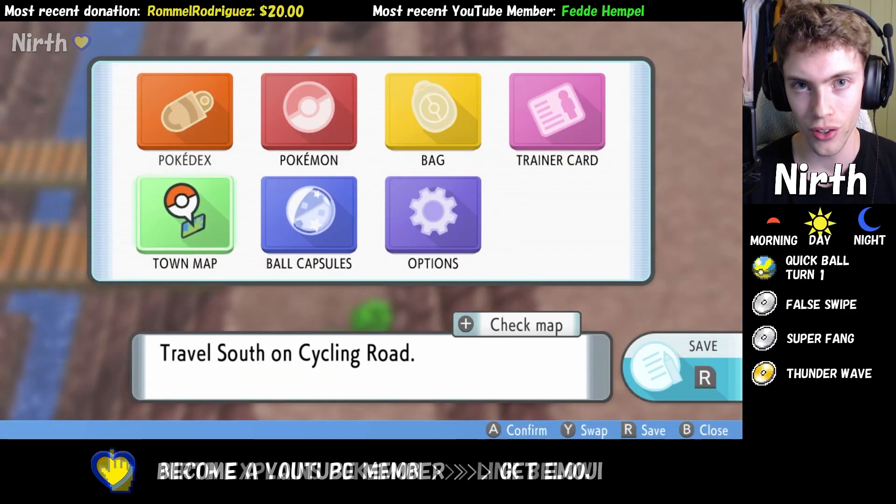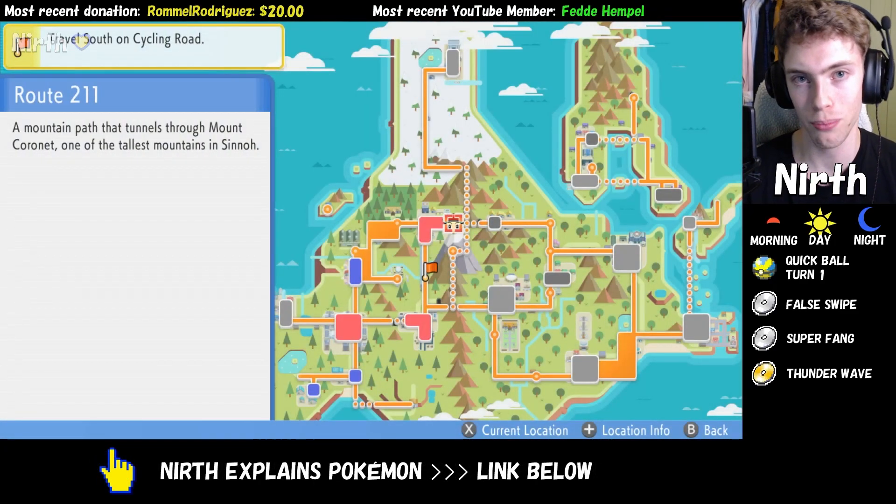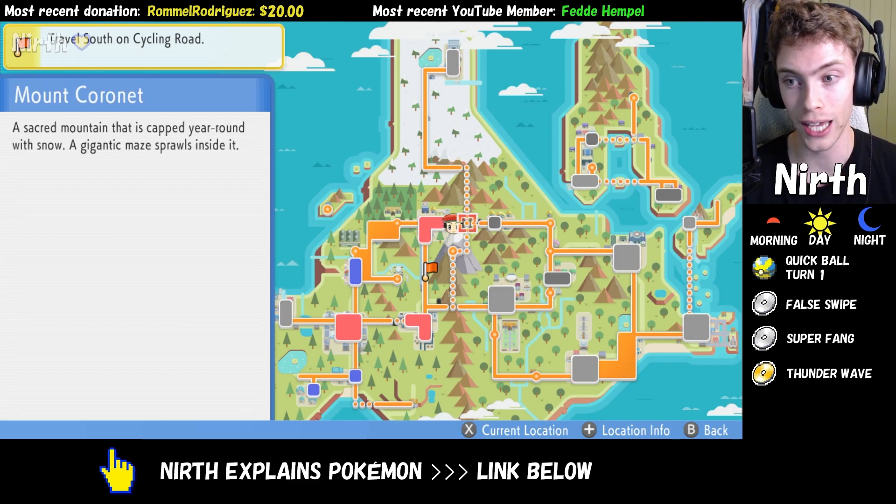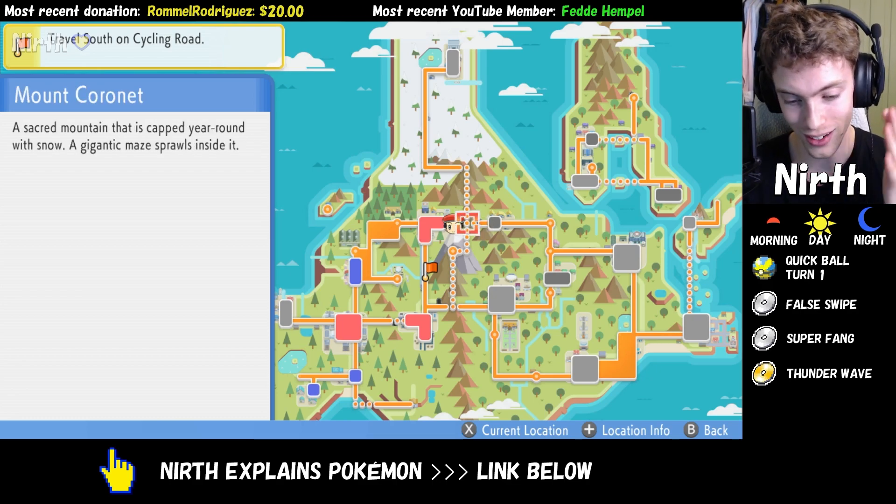In this video I'm going to show you how to get Cleffa in Pokemon Brilliant Diamond and Shining Pearl. I'm currently standing in Route 211 and we're going to enter Mount Coronet. You can also enter on the east side of this route, just make sure it is Route 211.